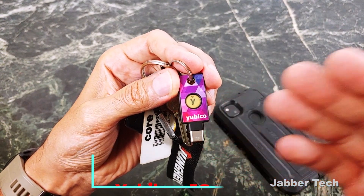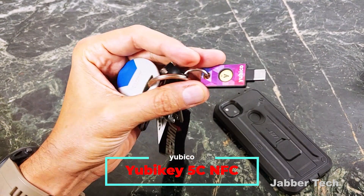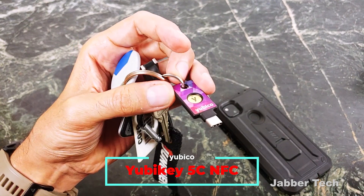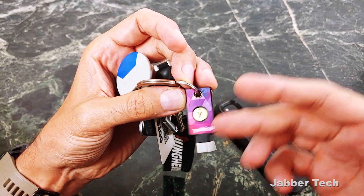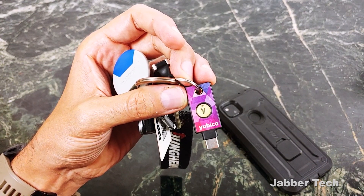I always recommend these keys, and I can definitely recommend the 5C NFC because it is a future-proof type of key — you have USB-C, you have NFC. What more do you need for any future devices? I'm sure Yubico will have us covered when we get a new piece of tech. But for now, this is top tech, this is something I recommend. I really appreciate you watching, and I'll catch you guys in another video.